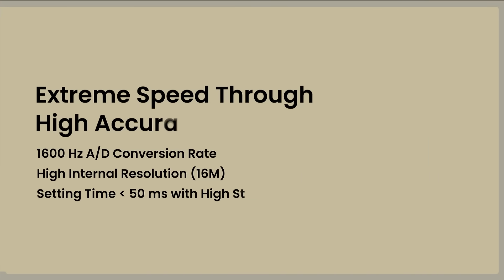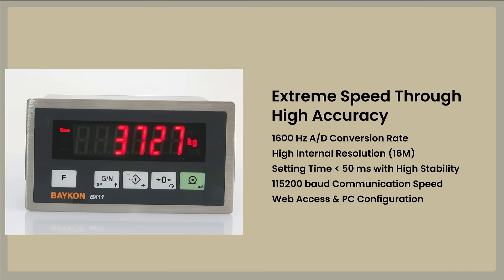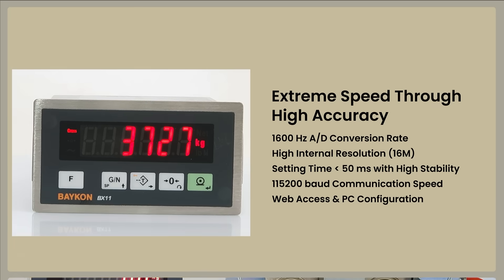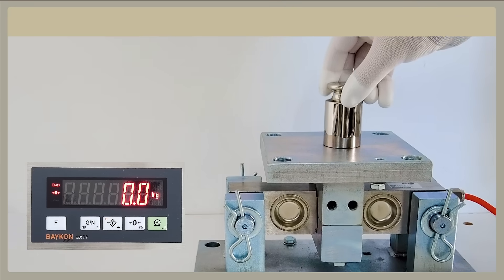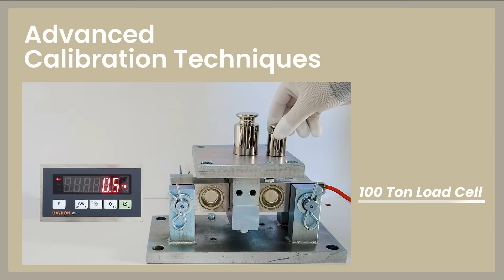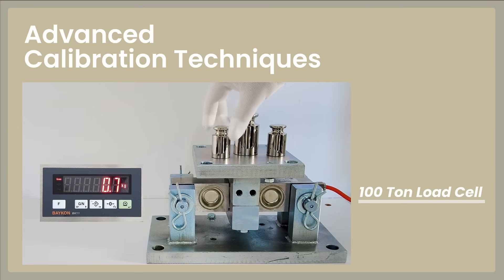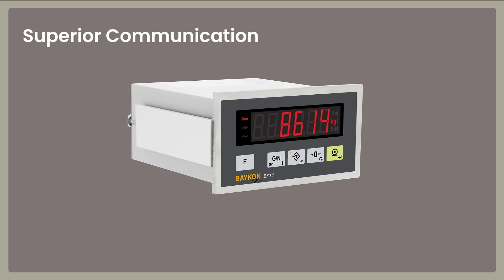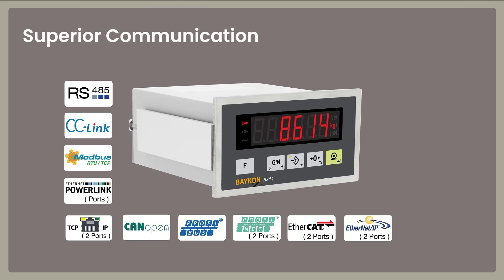BX11 provides seamless process control with extraordinary data processing speed and advanced connectivity. Maximize measurement accuracy with fundamental calibration techniques and span correction on loaded tanks. Transfer measured data to your PLC, SCADA, and PC systems with a high conversion rate.